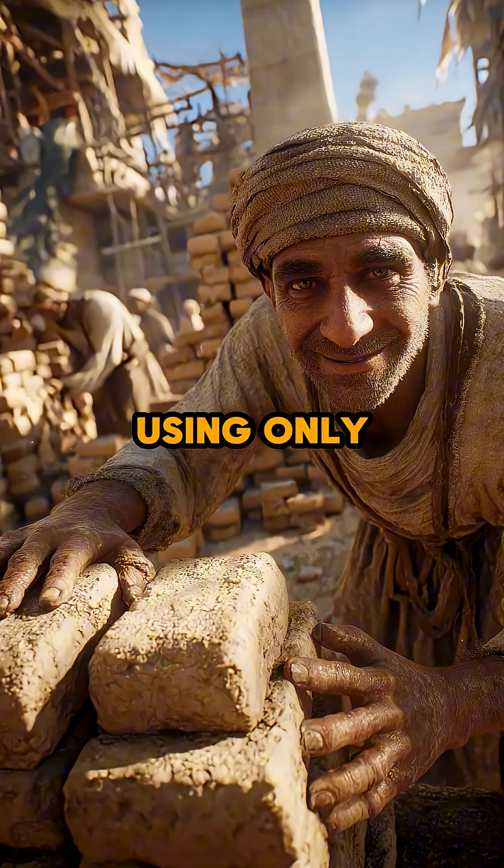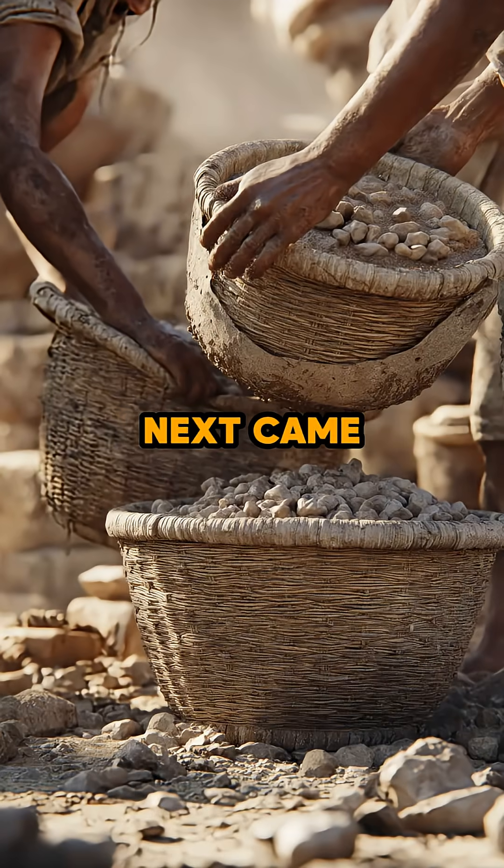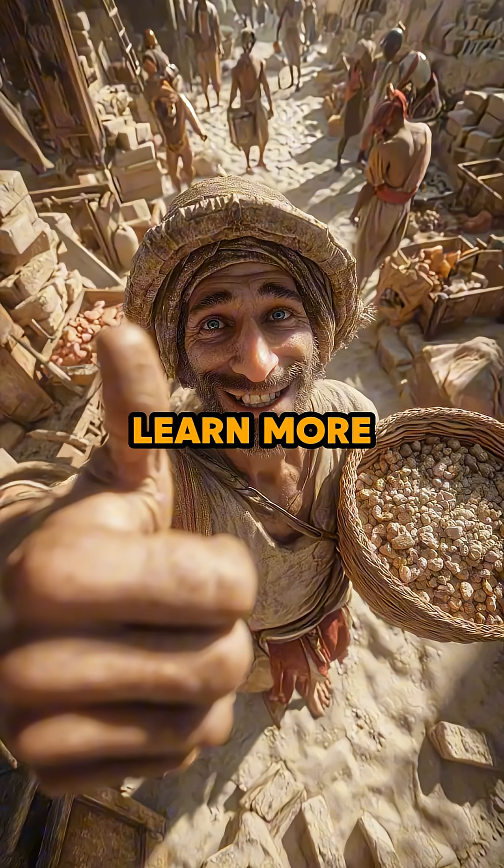Do you think you could build a city using only mud and wood? Next came baskets and buckets used to carry sand, debris, and mortar across huge building sites. Watch part six and comment yes if you want to learn more.